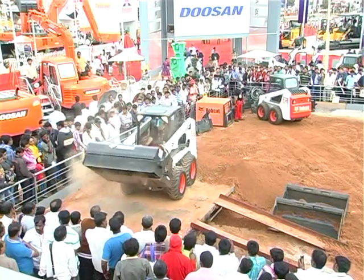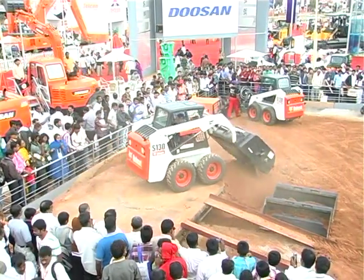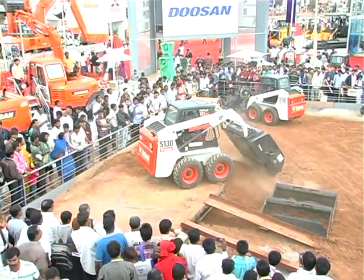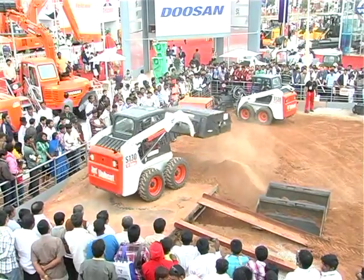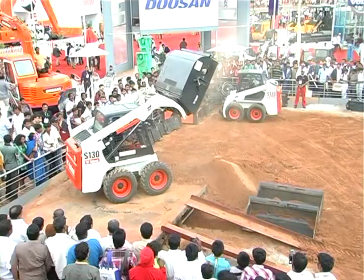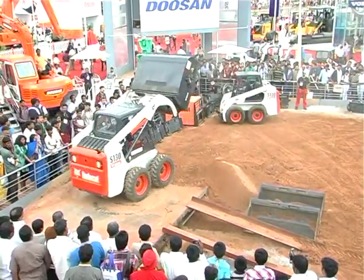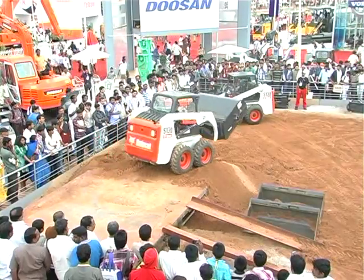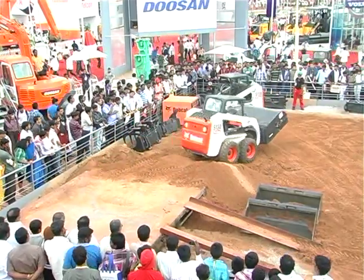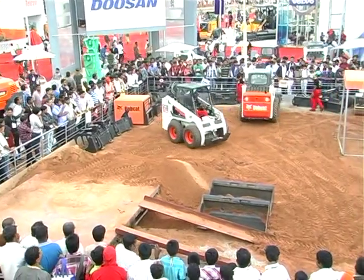And that's why we call this the most versatile, compact, super-productive powerhouse — the Bobcat skid-steer loader.